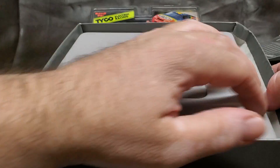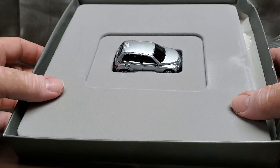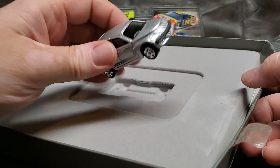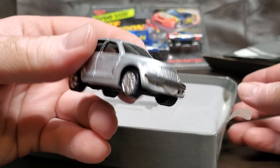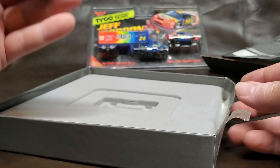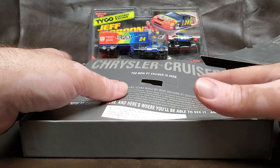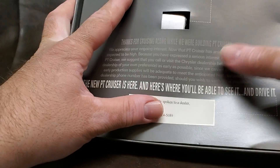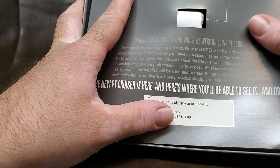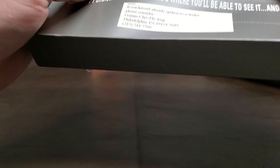The box is a bit rough, but whatever, it's still kind of neat. So yeah, thanks Brian — this is really cool. I actually don't even have a PT Cruiser in my collection, so I'll definitely keep this around. I have no idea if it's worth anything, but apparently you can get them to do color samples or whatever. Yeah, it's pretty cool.